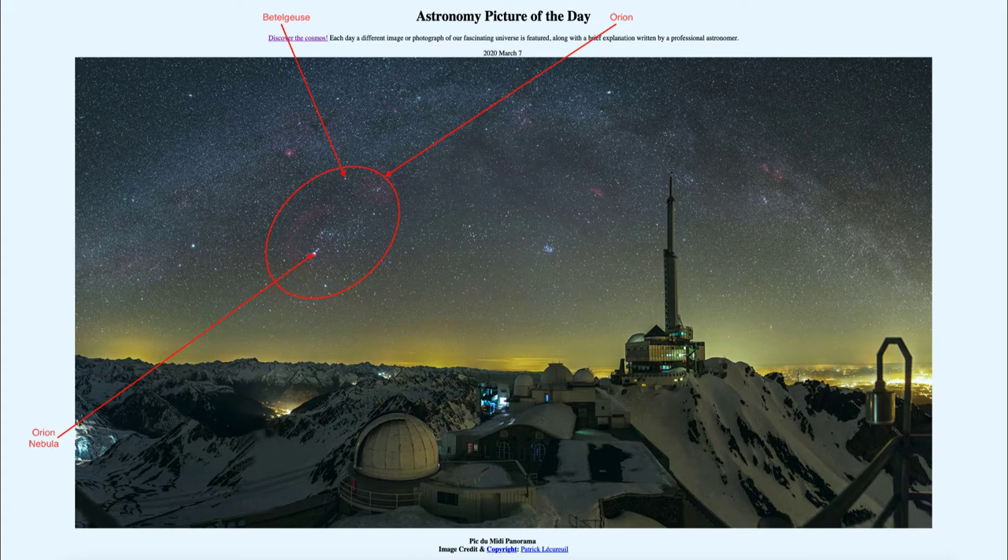To the left of Orion, we see the bright star Sirius, the brightest star in the sky, being one of the parts of Canis Major, the larger dog, which would follow the hunter through the sky as the stars rise in the east and set in the west.